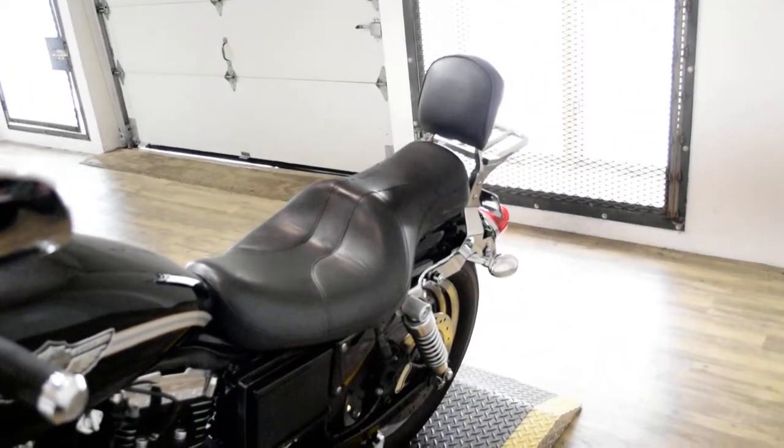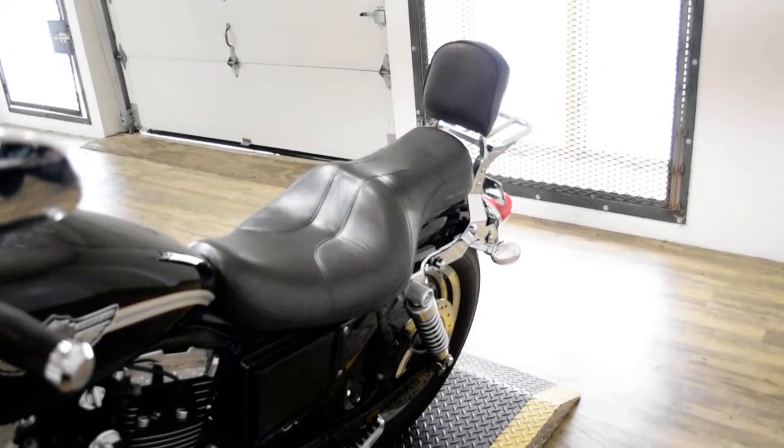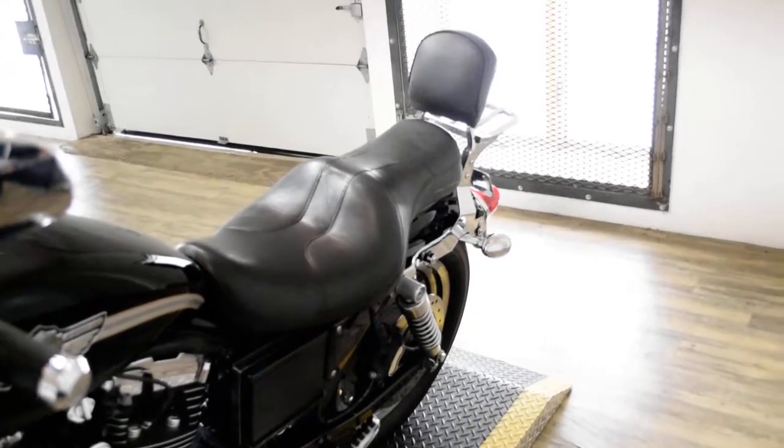This bike has been serviced and safety inspected and is ready for the road. It has an aftermarket air cleaner, passenger backrest, luggage rack, and aftermarket pipes.